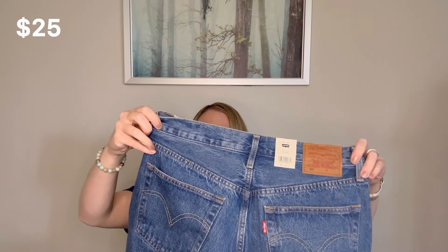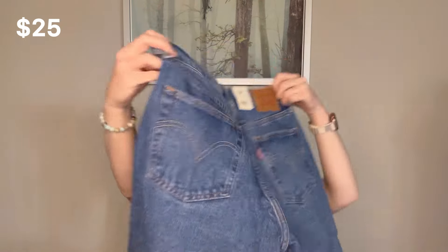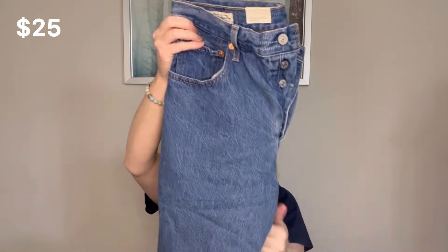This is a great box — it's definitely better than the last one I received. We have something brand new here. These are Levi's 501 in a 30-30. They are high rise, fitted through the hip and thigh, straight leg. So I would definitely list these ones. They are a button fly, brand new with tags. So those are great.